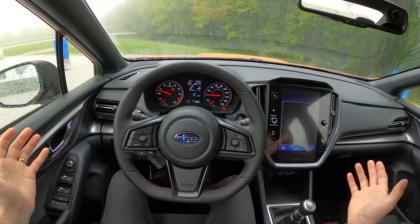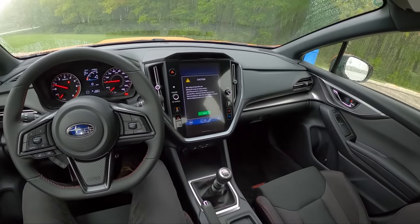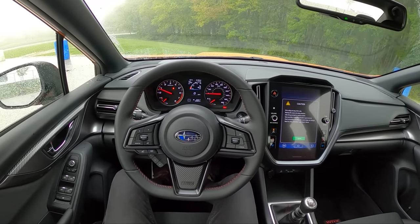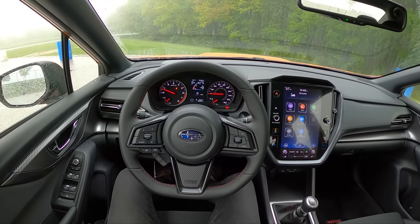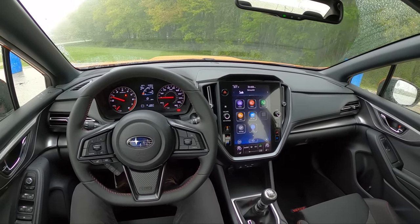Hey guys, today we're driving the 2022 Subaru WRX Premium. We have a six-speed manual transmission, all-wheel drive, and a new 2.4-liter turbocharged boxer four-cylinder that makes 271 horsepower and 258 pound-feet of torque.